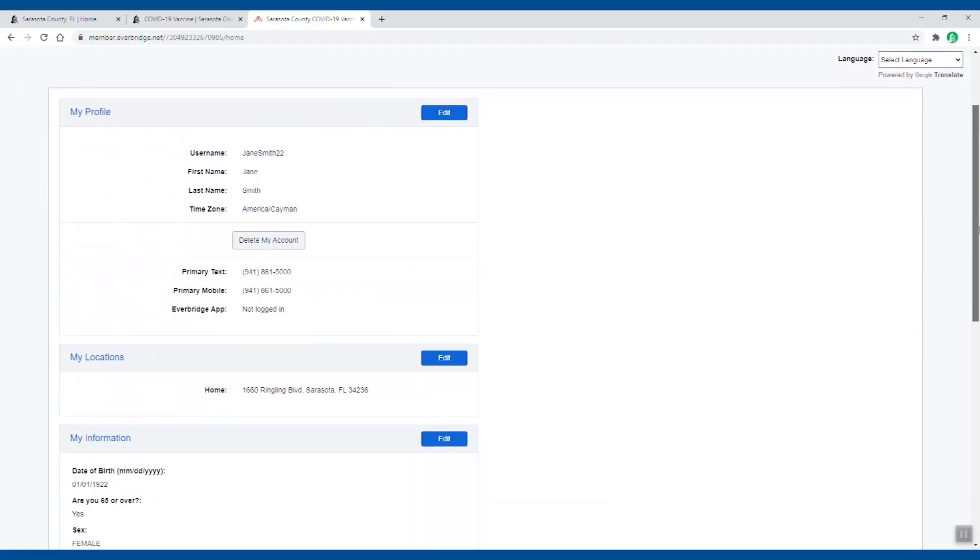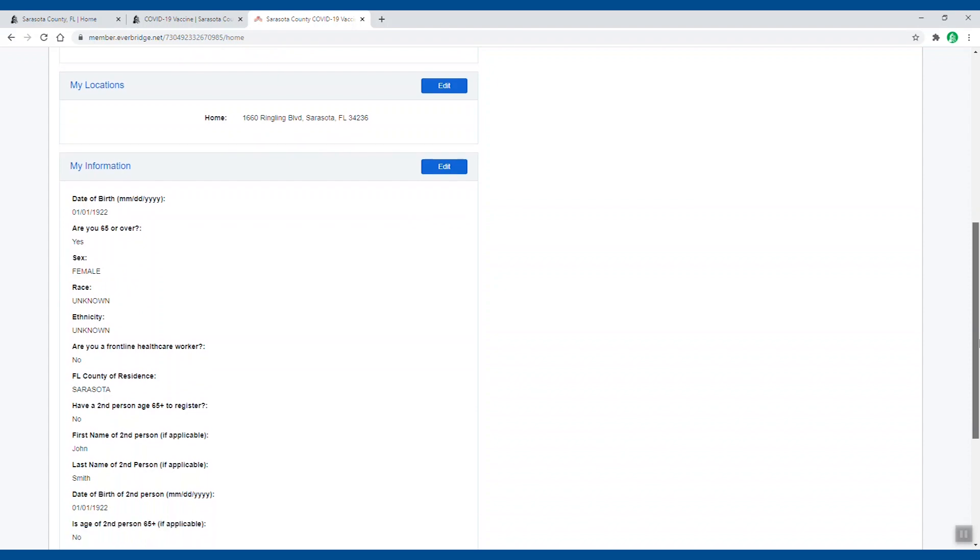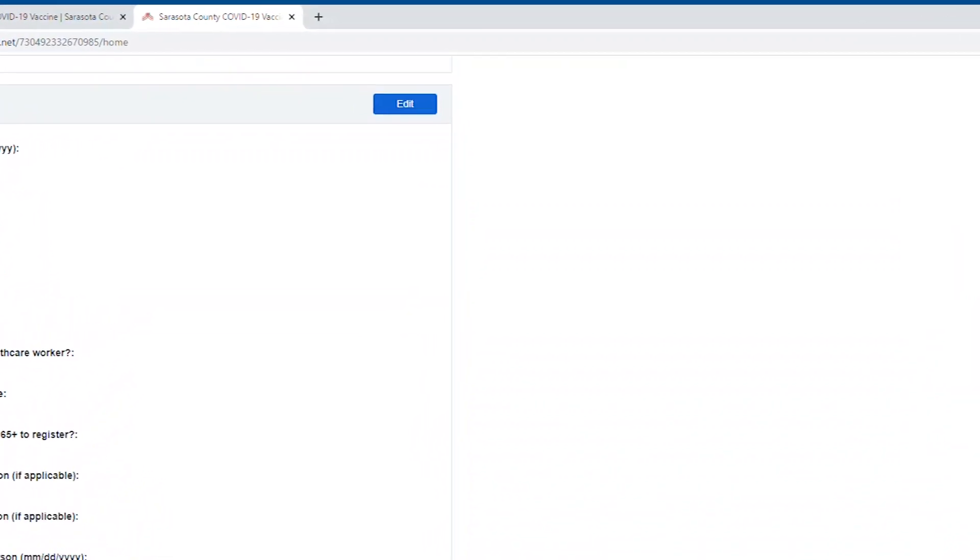Once you've logged in, you can review your information and make updates or changes by clicking the blue edit buttons.